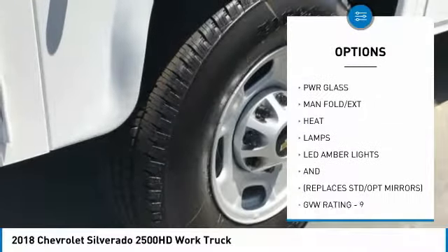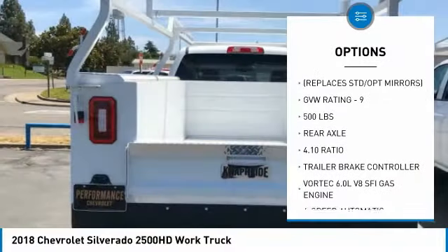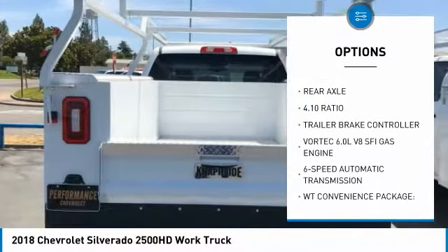Six-speed automatic transmission standard, remote keyless entry, trailer brake controller, power outlet, rear view camera, power heated outside mirrors.